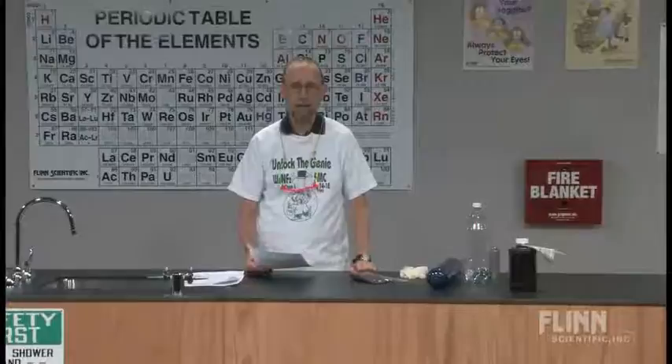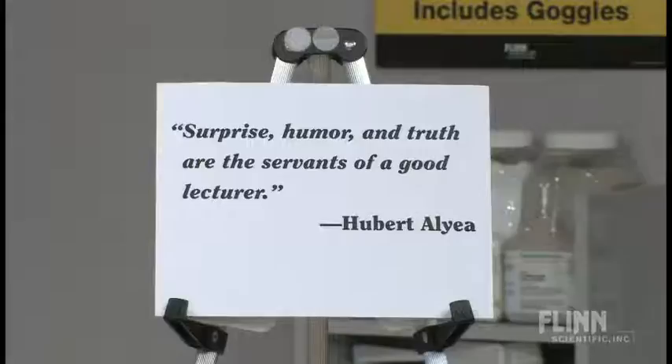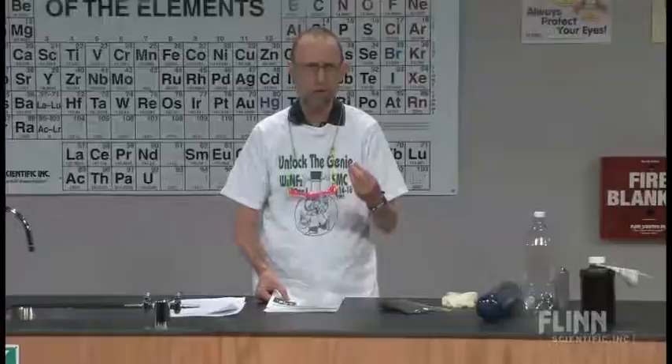This gentleman whose quote I have right over here said: "Surprise, humor, and truth are the servants of a good lecturer." That is very true. Hubert Allier, a famous freshman science professor who taught at Princeton, taught chemistry there for 30 years.